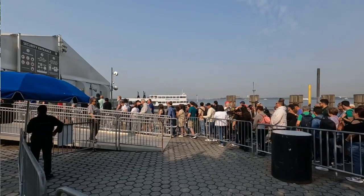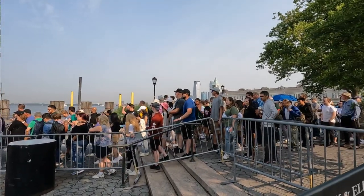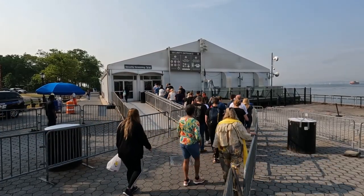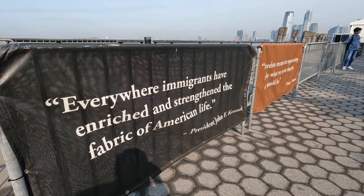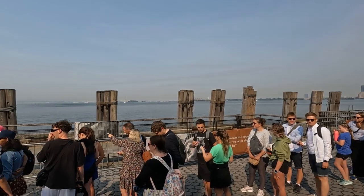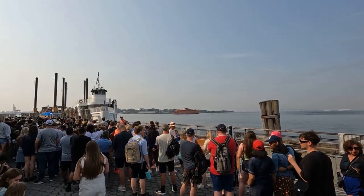You have a couple of options. You can go to the Crown of the Statue of Liberty, you can go to the pedestal, or you can just do general admission where you go to Liberty Island. You have to take a boat there — there's no way of walking and no subway. The boat leaves from Lower Manhattan Battery Park. You go through airport-style security, so make sure you're prepared for that and arrive at least 15 minutes before your boat is scheduled to leave, which is usually on the hour.